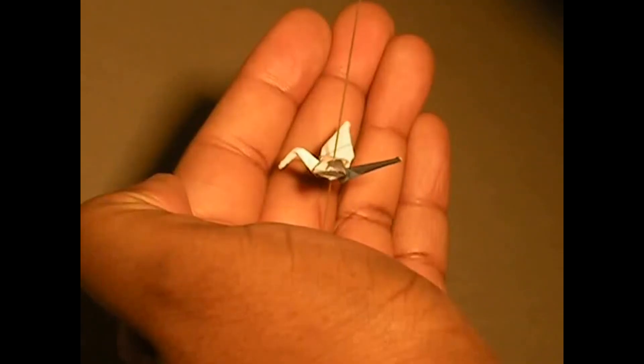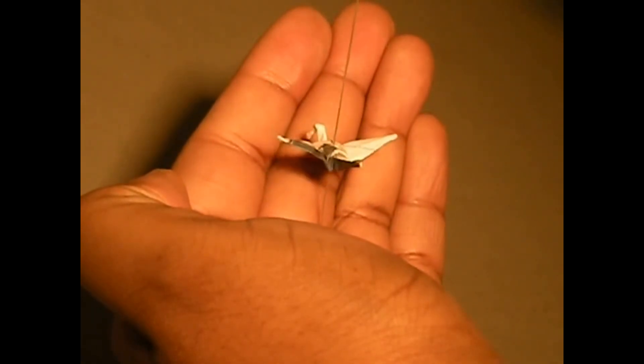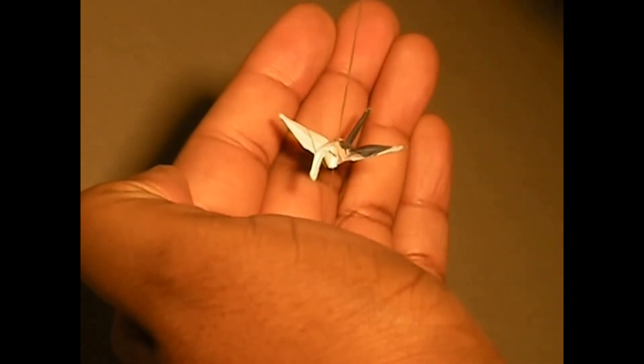To us, it marks the start of a promising year. If the paper folder should see this and wish to claim his or her whimsical deed, we will say thank you with a free poster print.